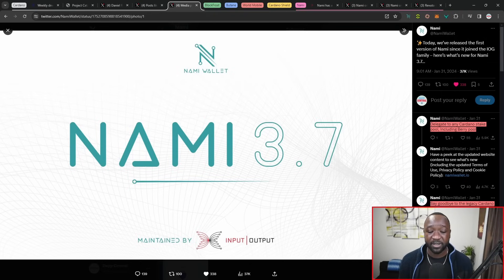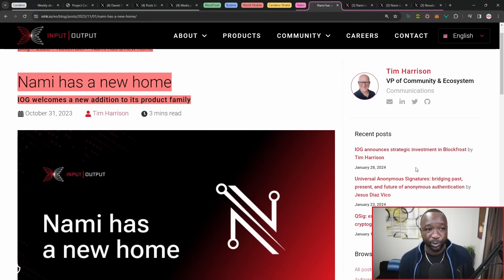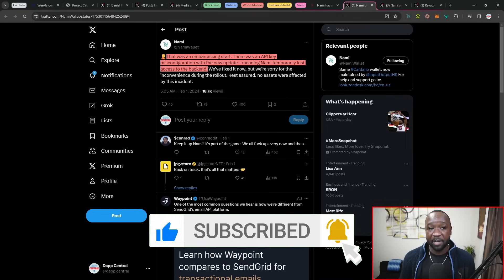They've also removed the legacy Cardano testnet, so you now have the ability to connect to the mainnet, the preview, or pre-prod. NAMI does have a new home — this was released about three months ago where IOG took over NAMI. They did make a minor mistake with their API key: after this recent upgrade, there was some misconfiguration with one of their API keys connecting to the backend, which created some issues for early users of the NAMI wallet. This has been resolved, and there should be no more issues with the NAMI wallet.